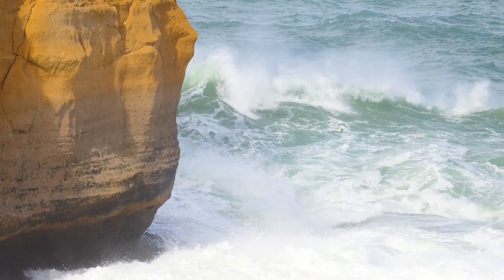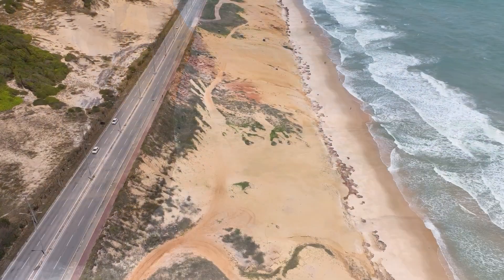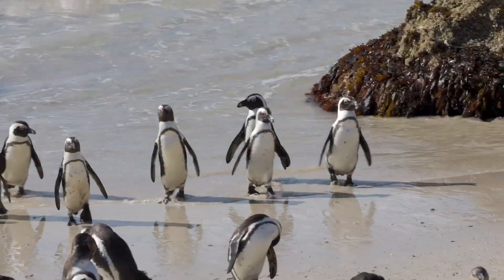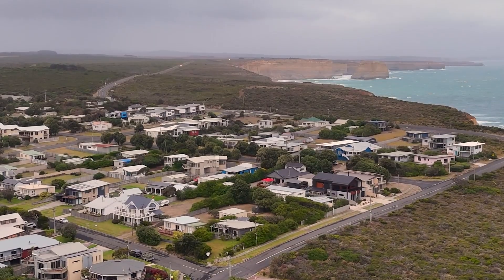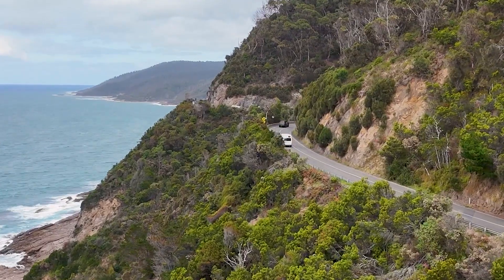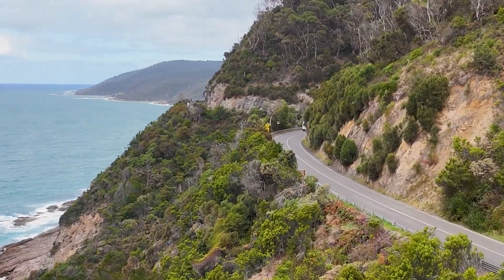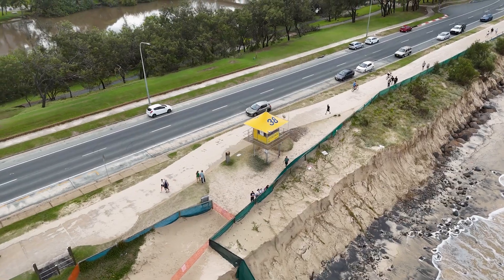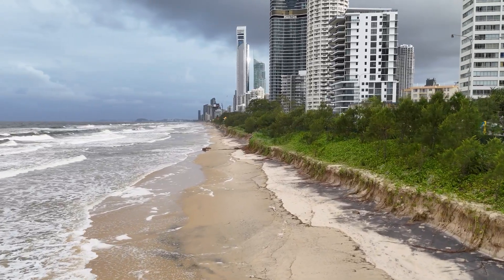But why should we care about coastal erosion? Coastal erosion changes beaches and cliffs, which affects wildlife, homes, roads and even our favourite holiday spots. Understanding erosion helps us protect our beaches and the communities that live nearby.